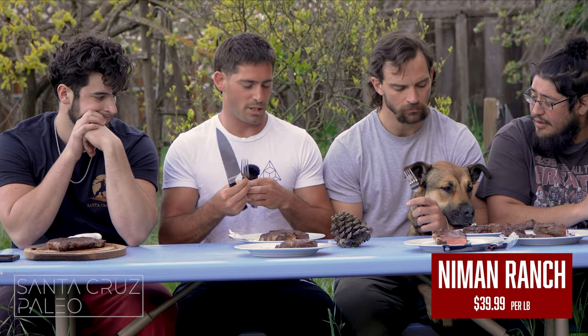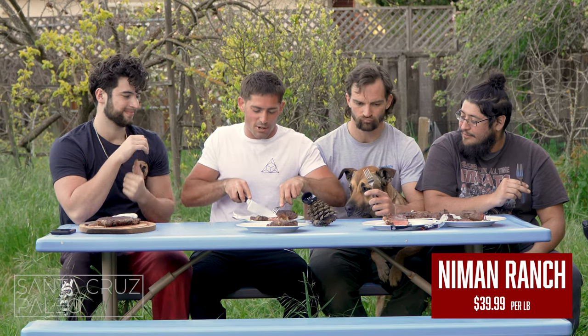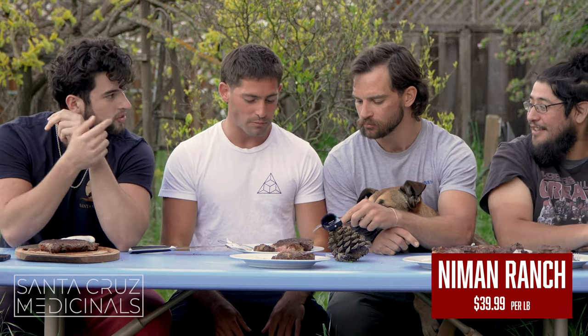Neiman Ranch is something we get when we're treating ourselves — big UFC fight or something. Neiman Ranch is always the go-to when you want to hit a ribeye. Texture great, flavor great — it's really good. Really good bite of steak. The Whole Foods might have had slightly better flavor — hard to say. You take a bite and then it's gone, it's that good.